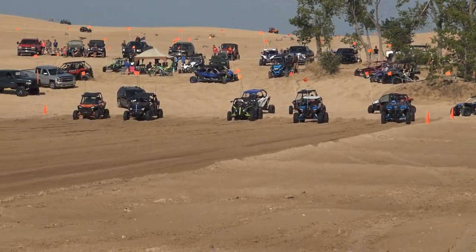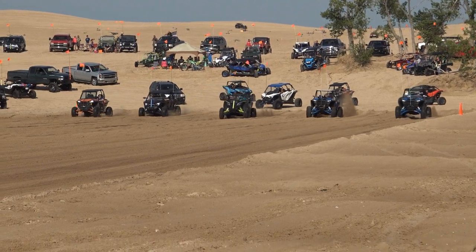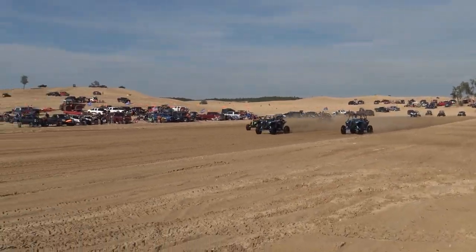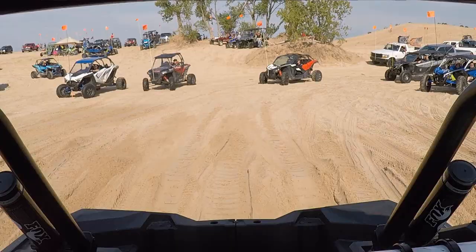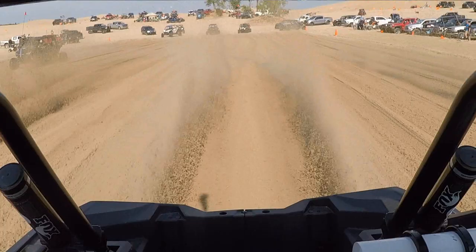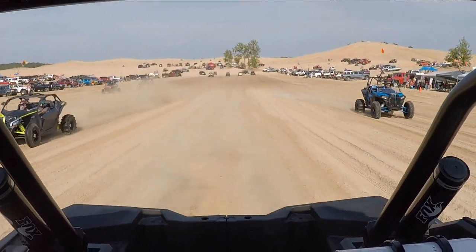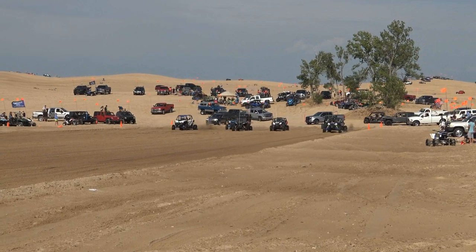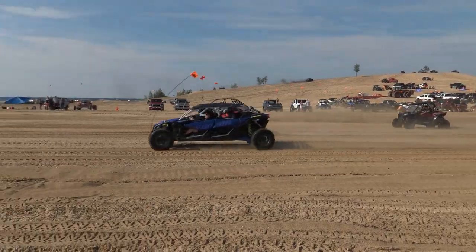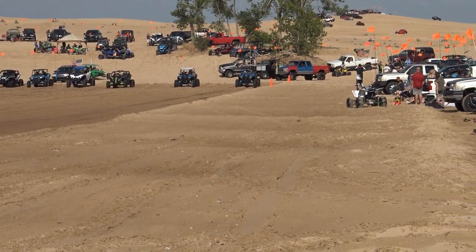Alright, we've got Will out here and a couple other machines, let's see how it goes. We've got some random people. We've got a couple X3s, we've got a Pro, we've got Will up there.